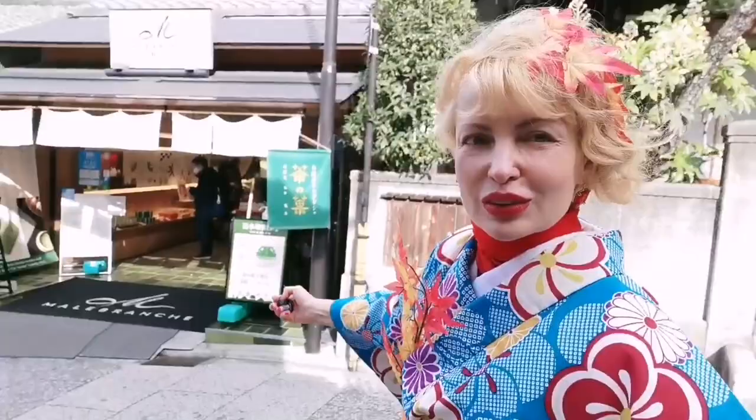It actually smells so nice because they are cooking traditional Kyoto yatsuhashi and all kinds of snacks — it smells beautiful! And of course there are all kinds of fancy, really expensive shops: matcha, snoopy chocolate for some reason.